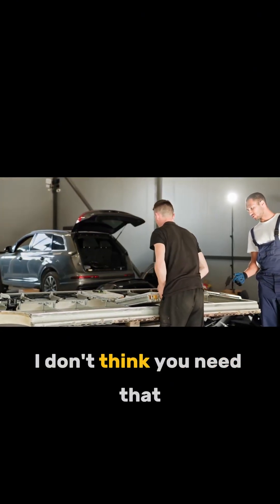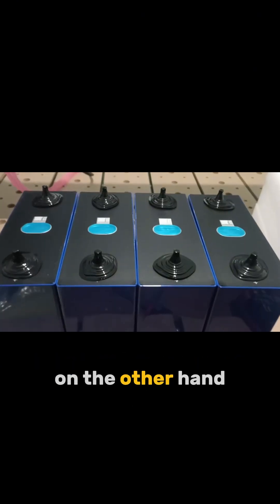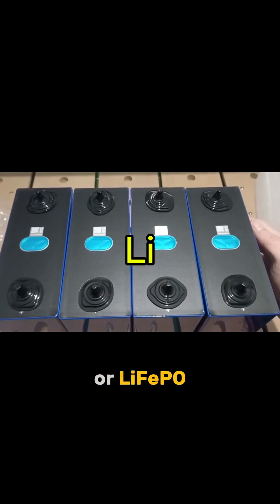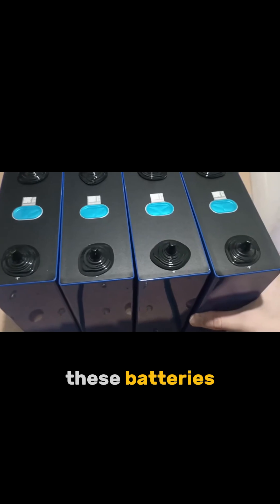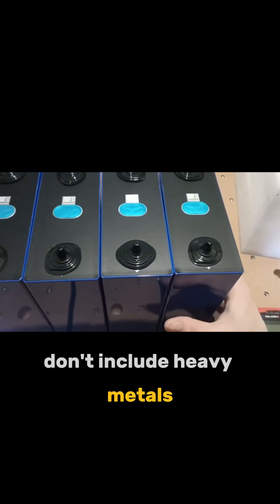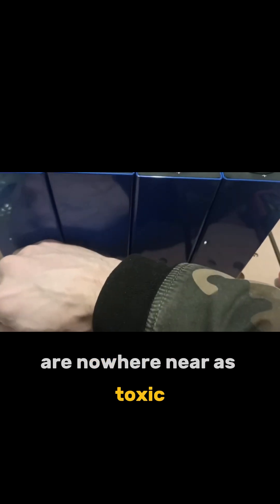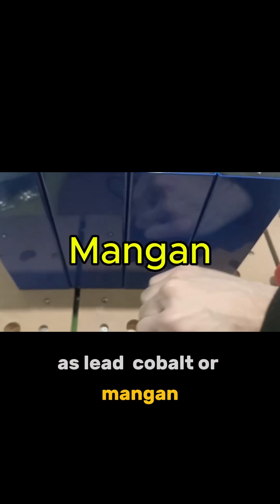And I don't think you need that. On the other hand, lithium-iron phosphate batteries, or LiFePO4 — these batteries don't include heavy metals. Believe me, iron and phosphate are nowhere near as toxic as lead, cobalt, or manganese.